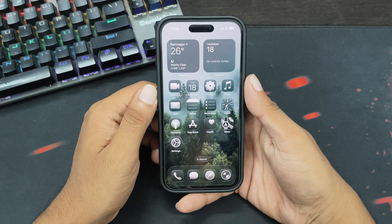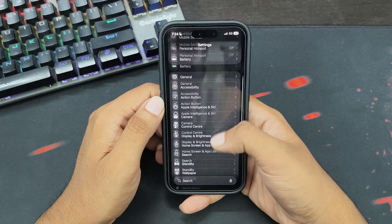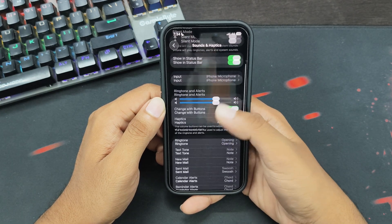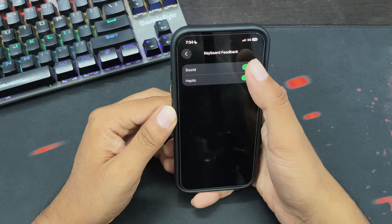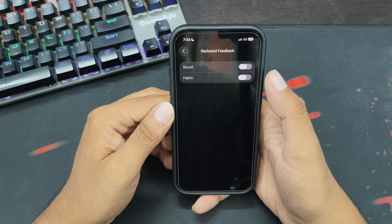Tip number 4: Turn off Keyboard Sound and Haptic. Open the Settings app, scroll down, and tap on Sounds and Haptics. Scroll down and tap on Keyboard Feedback. After this, turn off the toggle next to Sound and Haptic, and this will turn off keyboard feedback on your iPhone.